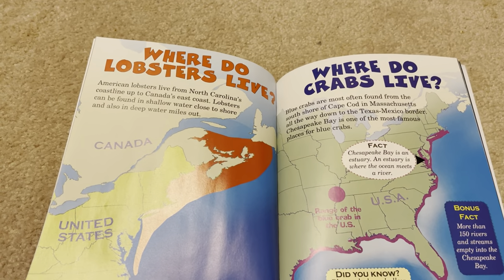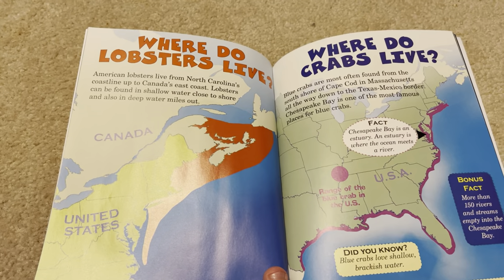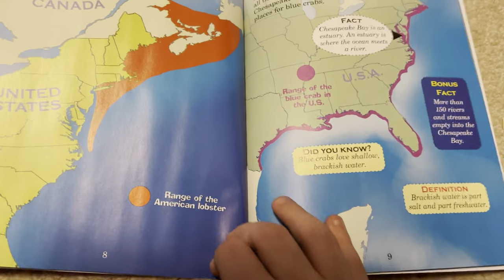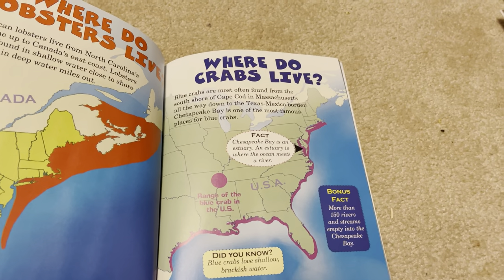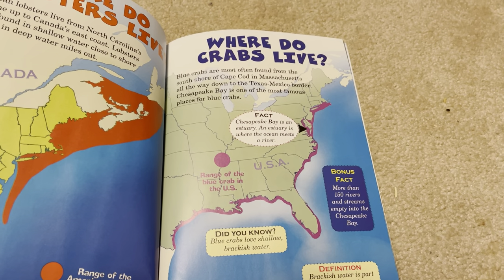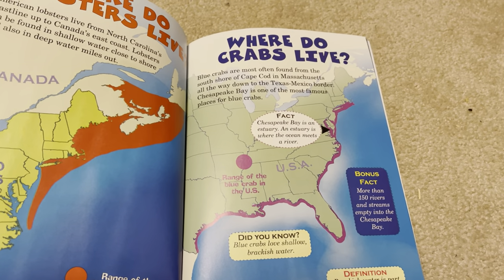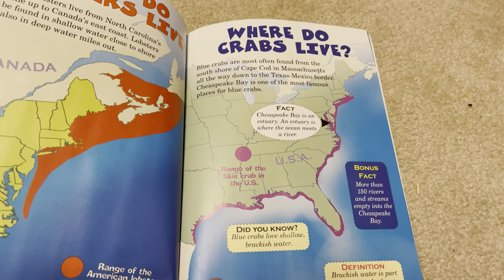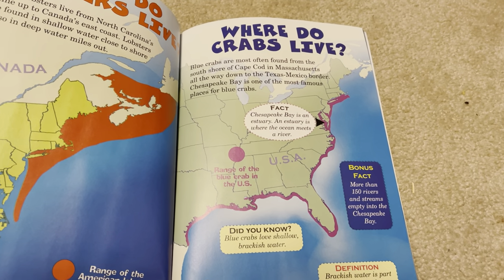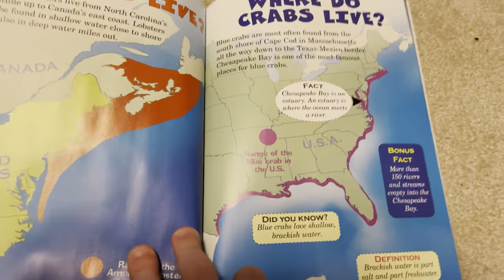American lobsters live from North Carolina's coastline up to Canada's east coast. Lobsters can be found in shallow water close to shore and also in deep water miles out — that is the range of the American lobster. Blue crabs are most often found from the south shore of Cape Cod in Massachusetts all the way down to the Texas-Mexico border. Chesapeake Bay is one of the most famous places for blue crabs.